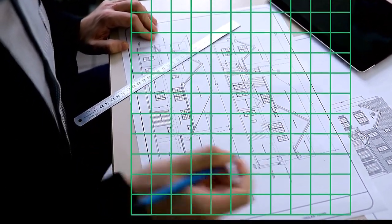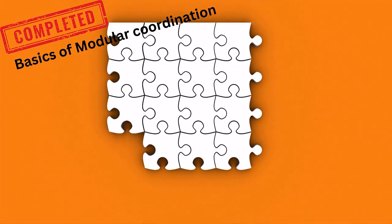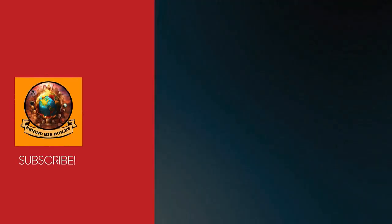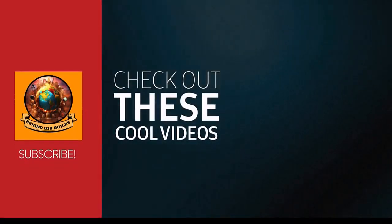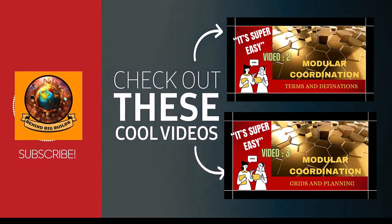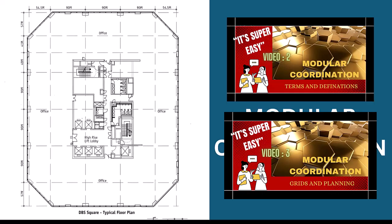You have understood the very basics of modular coordination. Now you can move on to the next video, where I talk about the terms and definitions used internationally by everyone who follows modular coordination. Don't skip any video, and watch them in the same order, so that you get a clear understanding of the subject.